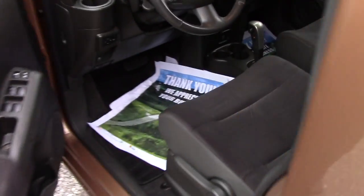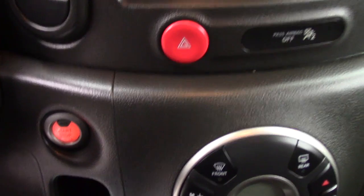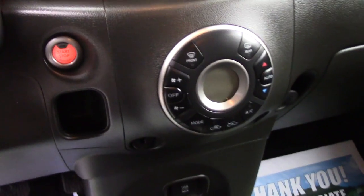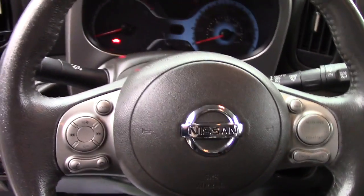This does have the smart key system with a push to start. You've got a black cloth interior in there that displays your backup camera, your easy to use climate controls, and all the hands-free controls on the steering wheel.